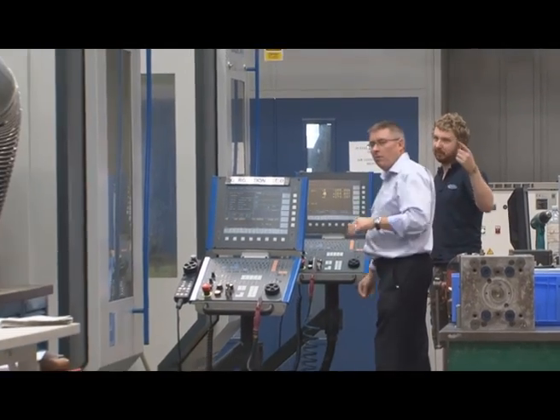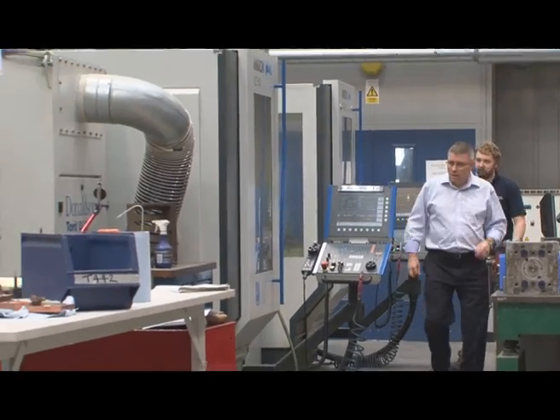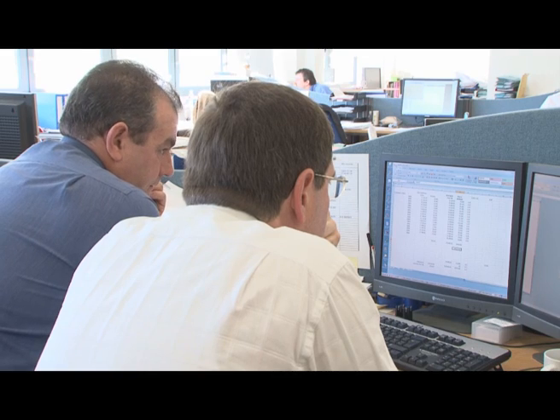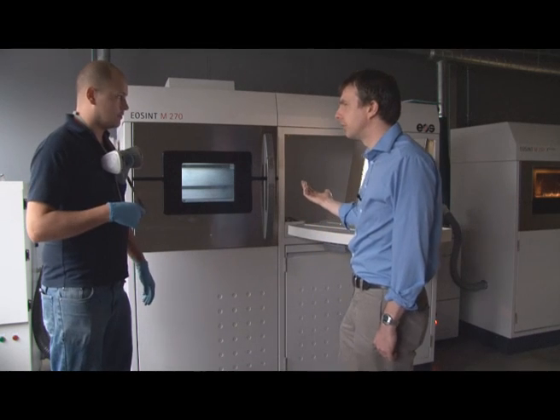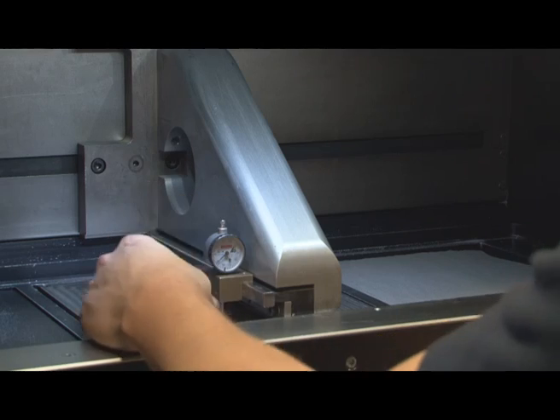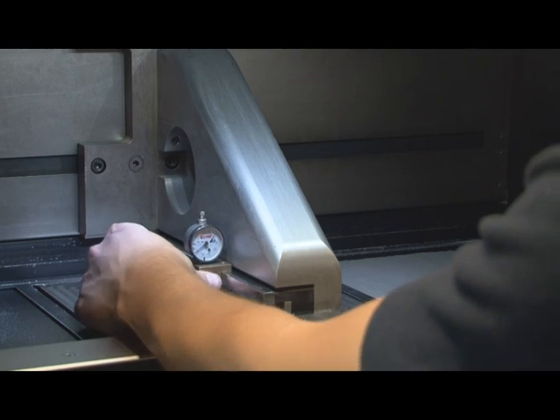CRDM offers a wide range of services including the production of prototypes and tools and also low volume production batches. CRDM can offer design advice for your components and also consultancy for entire projects. We're effectively a one-stop shop which can take your program from the design stage all the way through to production. CRDM has a wide and varied customer base working with industries from the automotive sector, aerospace, medical and defence.